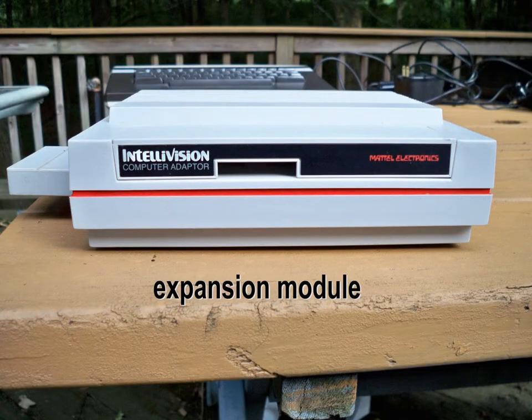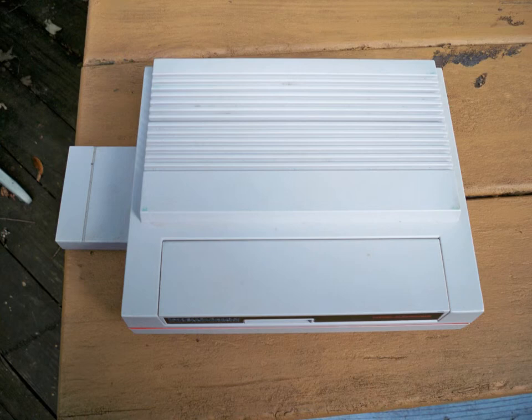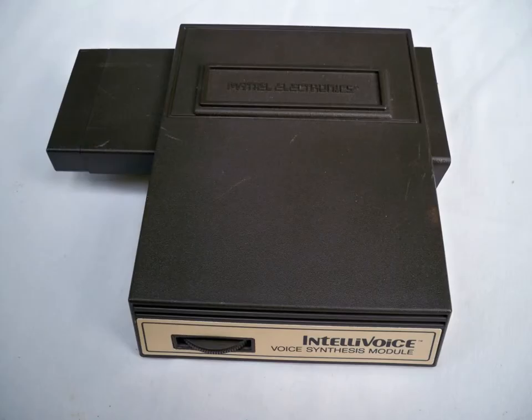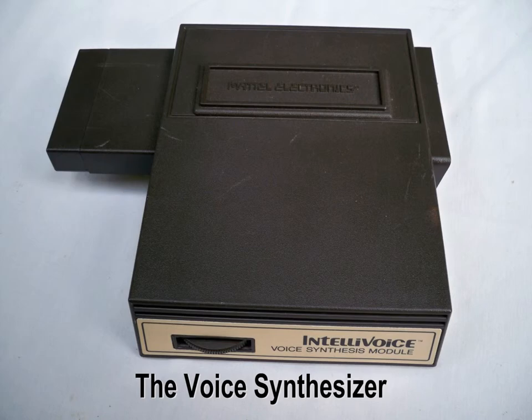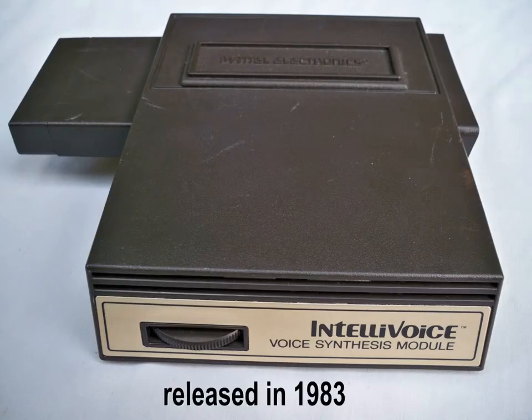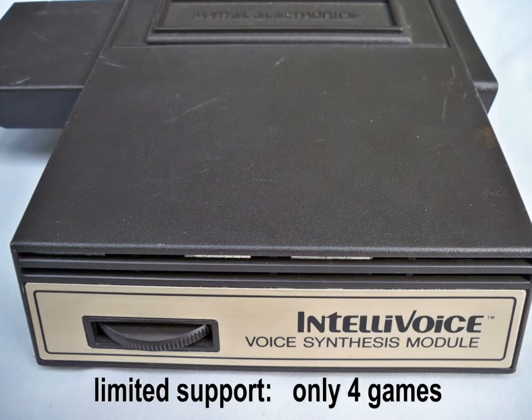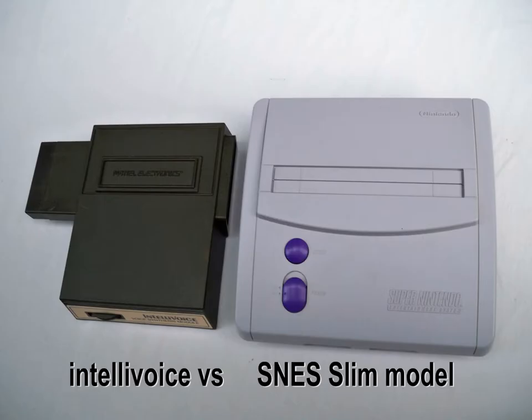Here are the expansion modules. Here's the Intellivision adapter. And now here's the Intellivoice voice synthesis module. It caught a lot of attention back then, but only four games were made for it.